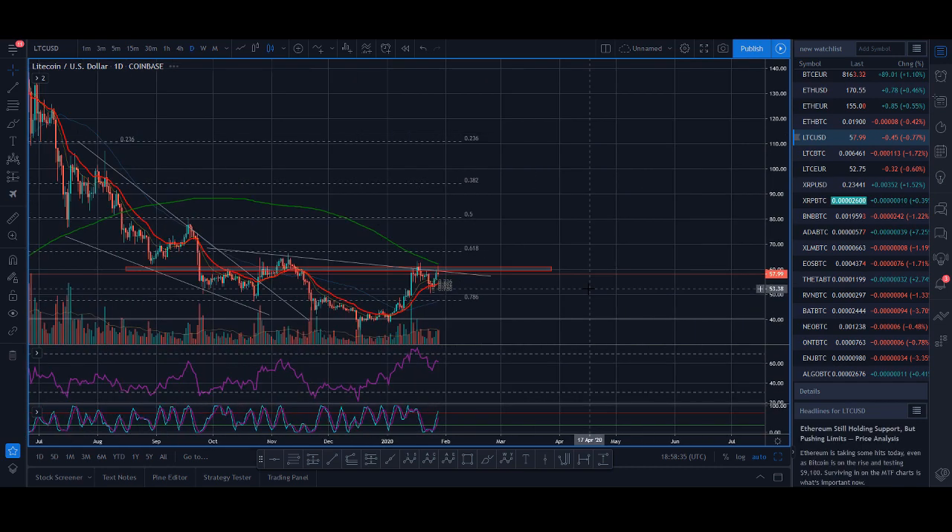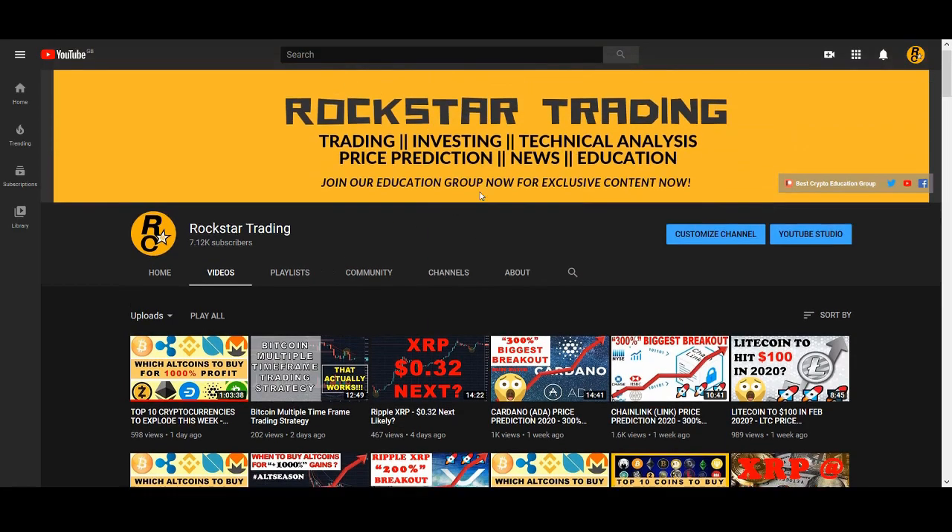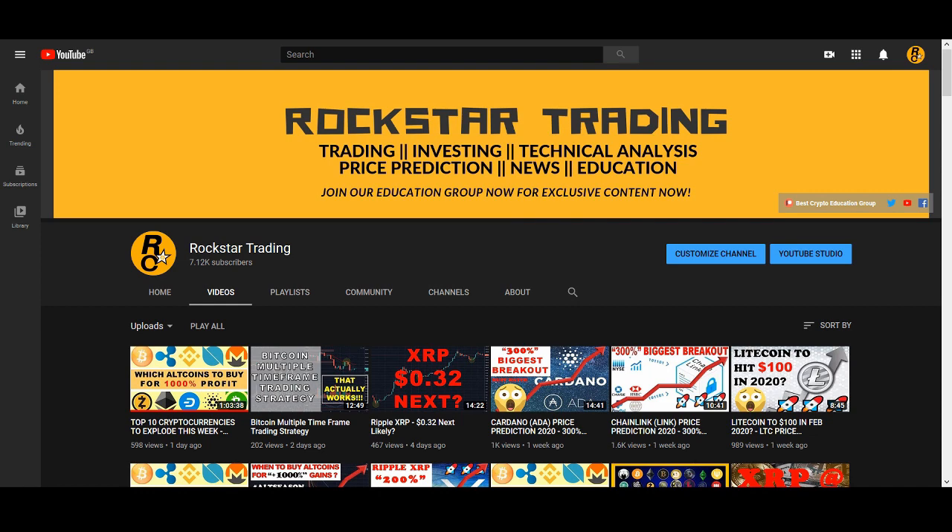To end the video — what are your predictions for Litecoin? Do you think it can get to $100? Comment below your predictions. Thank you very much, smash that like button, subscribe to my channel, and I'll see you guys soon with another great video.